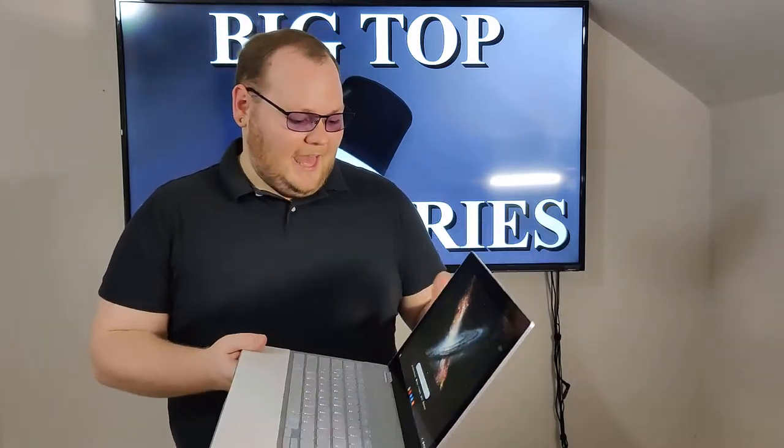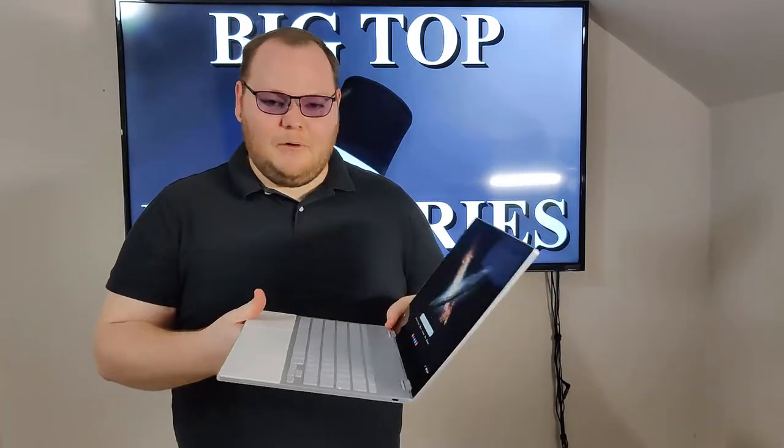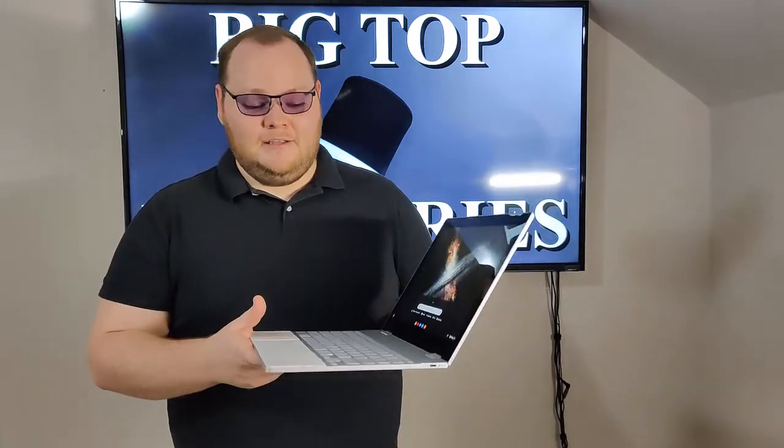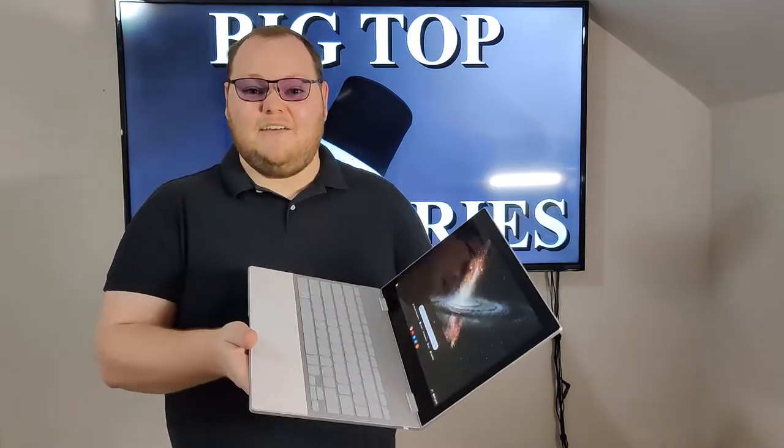Let's talk about the physical attributes of this device. At just 0.4 inches or 10 millimeters, this thing is super thin, and it only weighs 2.4 pounds. It's incredibly light and incredibly thin — in fact, I'm pretty sure it's the thinnest device like this I've ever used.